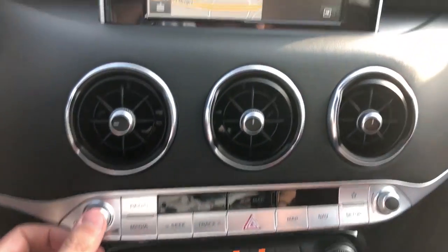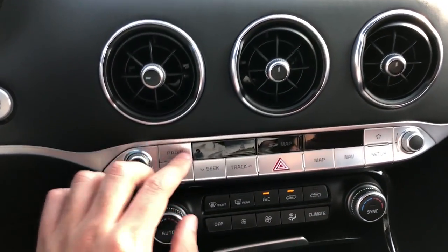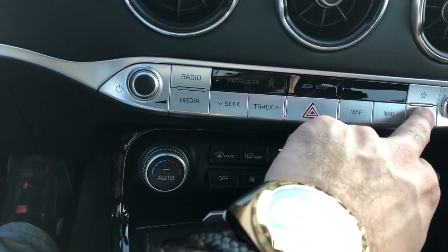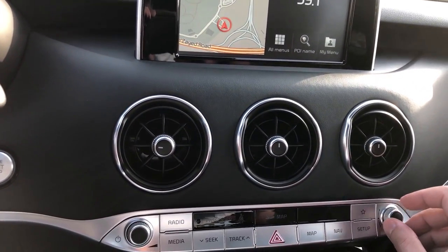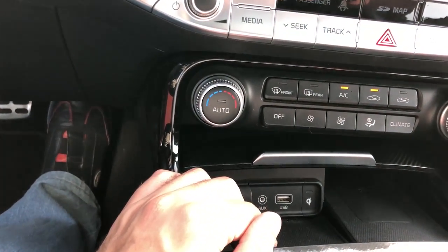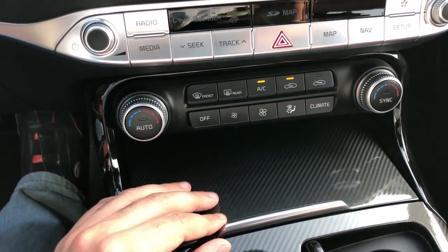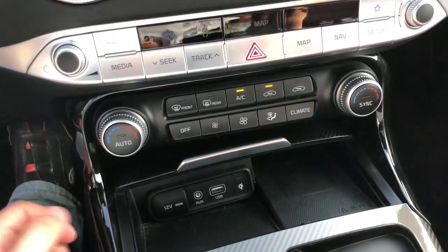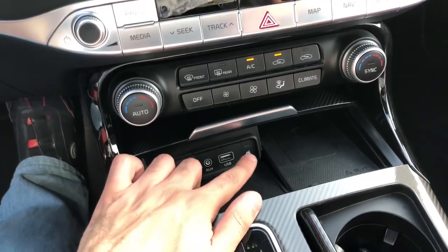There's a nice chrome element that runs all the way to the other door. You can turn navigation on or off, and control the volume via a knob that feels pretty good. Shortcuts are available for radio, media, track, hazards, map, navigation, setup, and favorites. The AC is actually three-zone — not two — so you can control each side and the rear independently. It's a knob-based system, a bit old school, but it works. Going down there's carbon fiber trim of very good quality. Wireless smartphone charging is available along with 12-volt and USB connections.